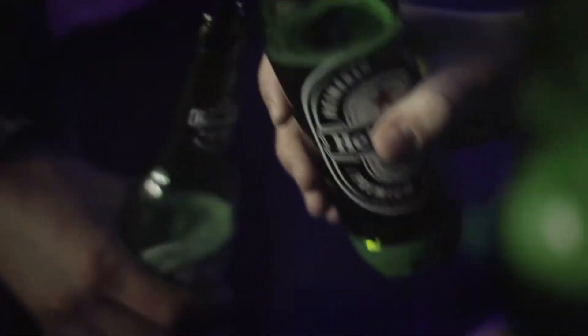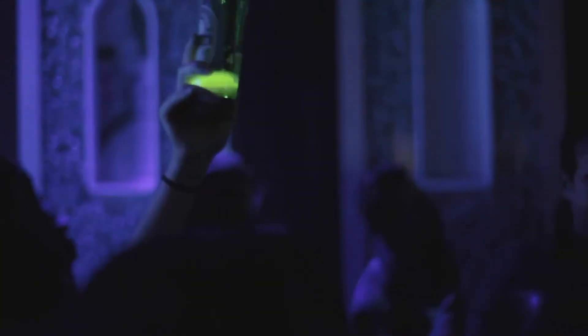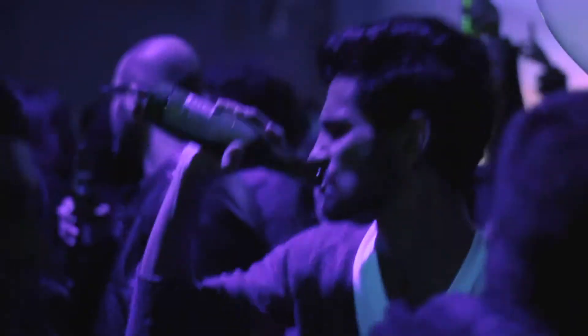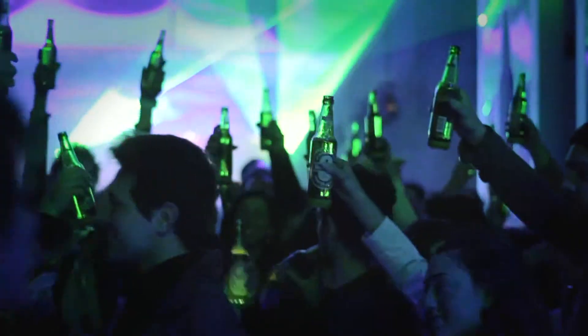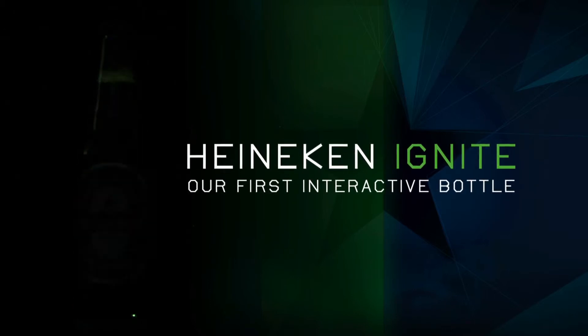And when the DJ cranks it up, every bottle becomes part of the party and pulsates to the rhythm of the beat. Heineken Ignite, our first interactive bottle.